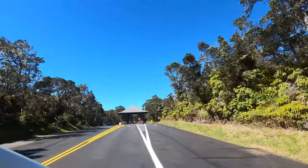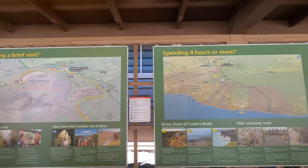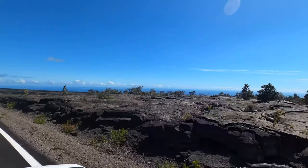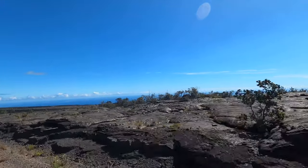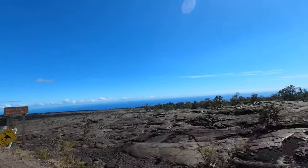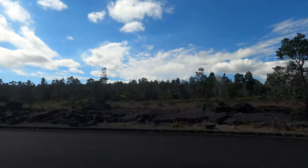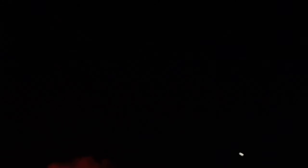Make sure you stop off at the visitor center when you enter the park and ask the rangers where the best views of the lava flows are that day. Also ask them about any closures in the park. The nene is the Hawaiian goose and they are heavily protected in Hawaii — do not feed these birds and keep an eye out for them when driving through the park.